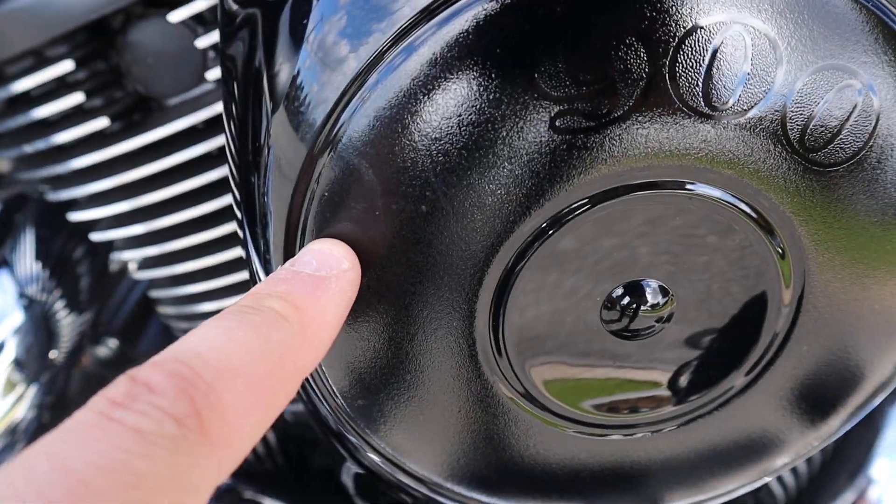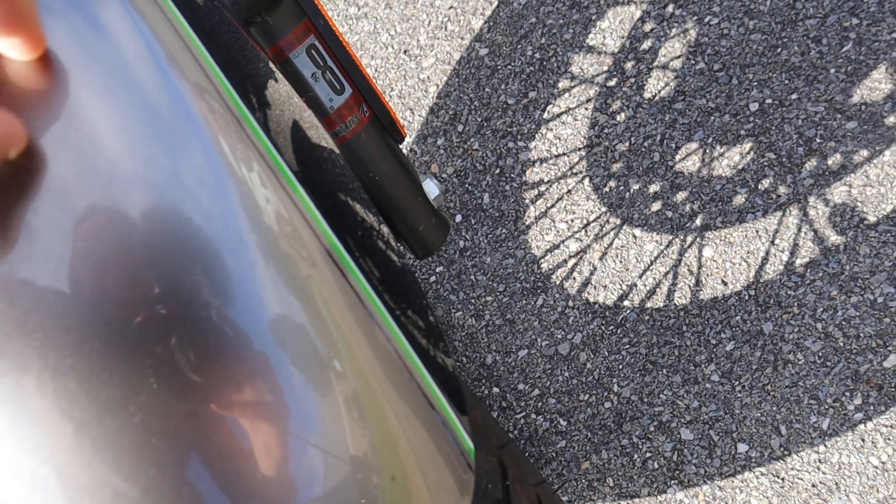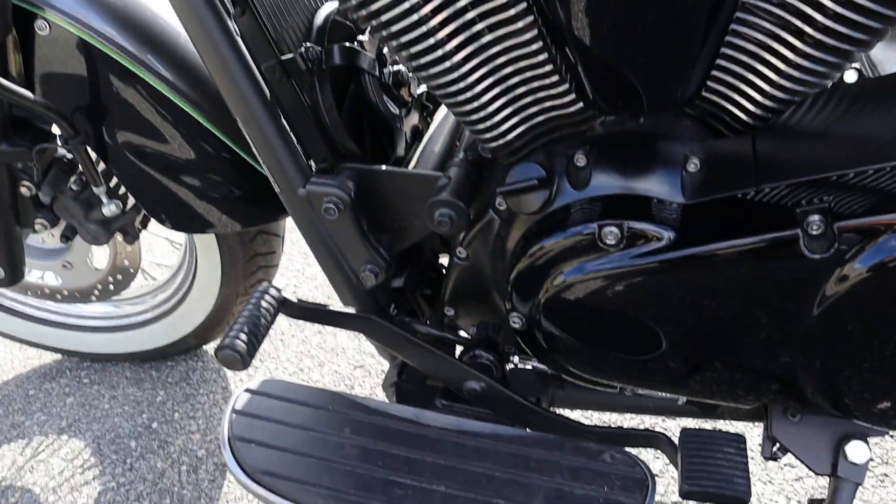A couple ever so slight scuffs right down there. It is such a nice bike — big old chunky white walls. It's got a little scuff right there, but this bike is in fantastic shape guys. It's also got a battery tender.